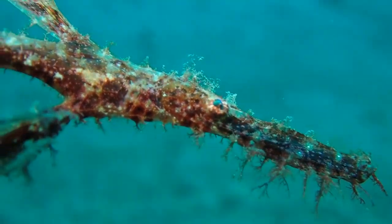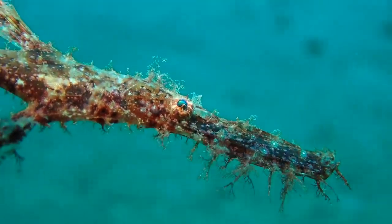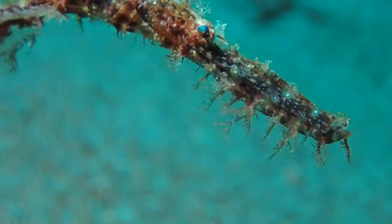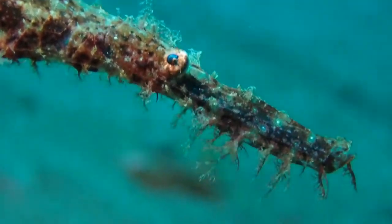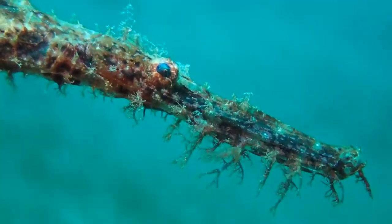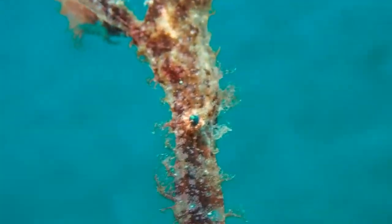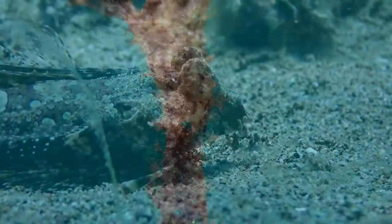Almost on every dive, we see ghost pipefish. We see both the robust as well as the ornate ghost pipefish. These are seahorse relatives. They're highly camouflaged — in this case, as a piece of seaweed.